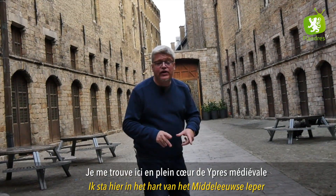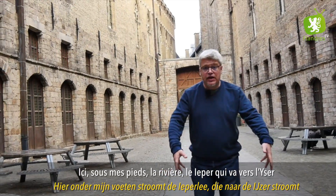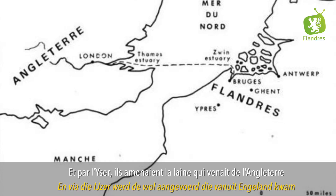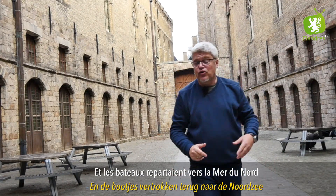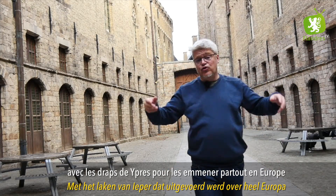Je me trouve ici au plein cœur, au plein centre de Ypres médiéval. Ici sous mes pieds coule la rivière, la Yser, qui va vers l'Isère. Et par l'Isère ils amenaient la laine qui venait d'Angleterre. La laine était stockée ici à gauche et à droite, et les bateaux repartaient vers la mer du Nord avec les draps d'Ypres pour les emmener partout en Europe.